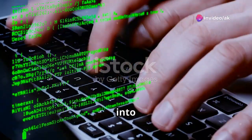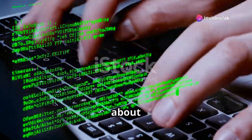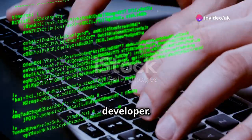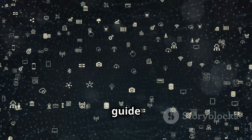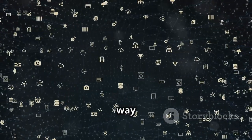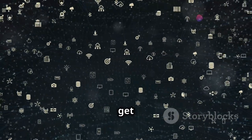Hey everyone! Today, I'm diving into a topic I know a lot of you are curious about: how to become a software developer. Whether you're just starting out or looking to switch careers, I've got a step-by-step guide that will help you navigate your way into the tech world. Ready? Let's get started.